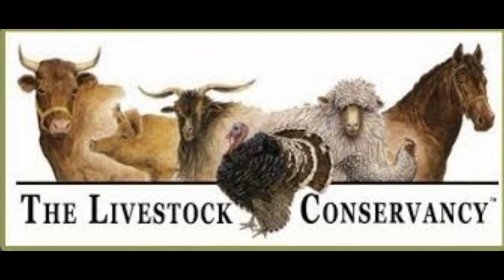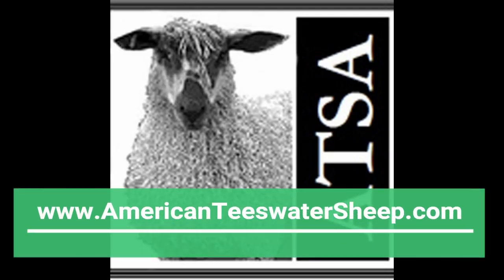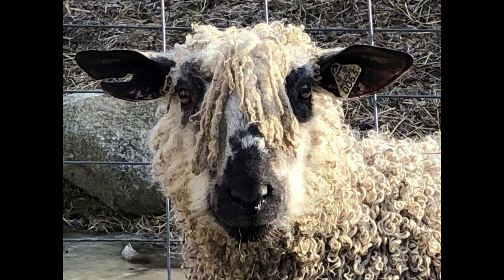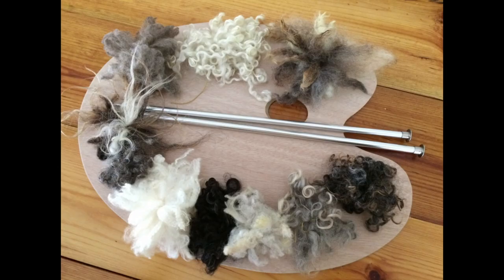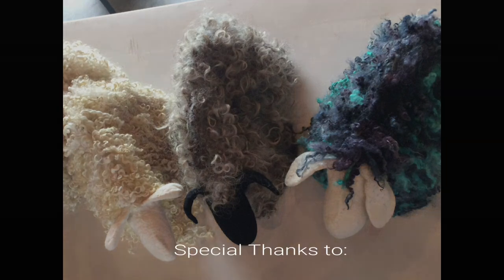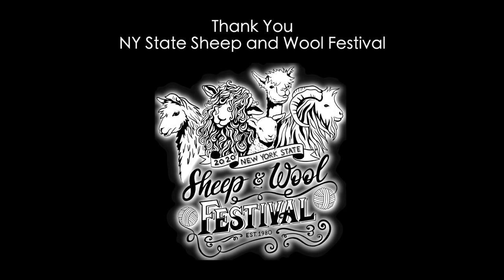The breed is listed as critical by the Livestock Conservancy. Teeswaters are also participants in the Shave'em to Save'em program. The ATSA — American Teeswaters Sheep Association — has a label they use to identify fiber from registered Teeswaters, so you know when you're purchasing something you're getting the real deal. I hope you will consider adding Teeswaters to your flock, or simply add their fiber to your palette. Thank you.